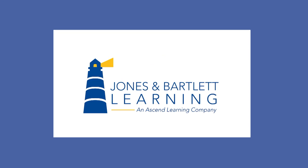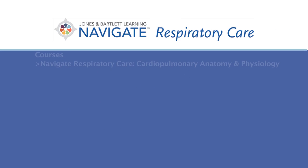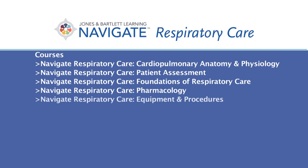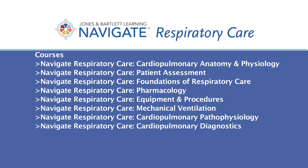Jones & Bartlett Learning introduces Navigate Respiratory Care, a comprehensive online 10-course curriculum that uniquely prepares students for a rewarding career as a respiratory therapist. This two-year program consists of 10 three-credit, comprehensive, and customizable online courses.